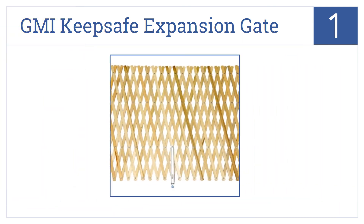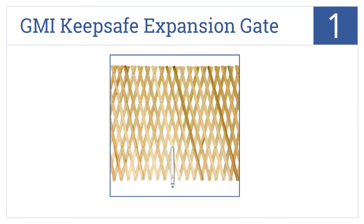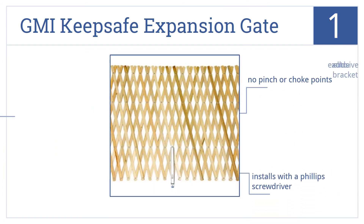And coming in at number 1 on our list, the GMI KeepSafe Expansion Gate can stretch out to a full width of 84 inches, more than wide enough for most passageways in your home, even those designed for double doors. It features no pinch or choke points and an exclusive auto slide bracket. It installs with a Phillips screwdriver.